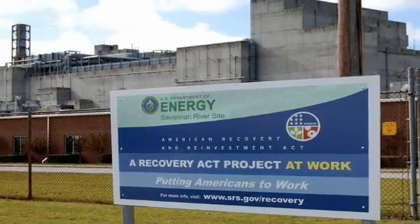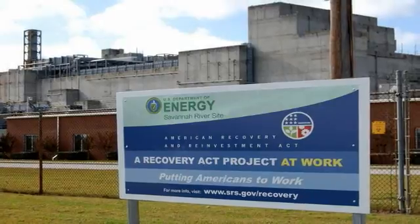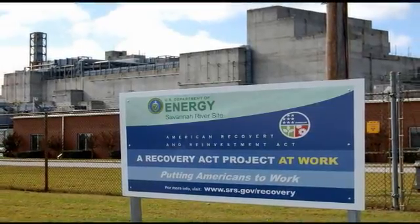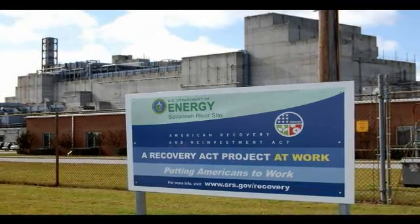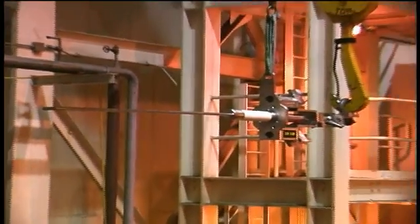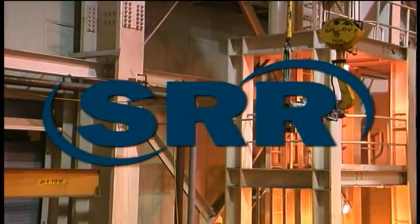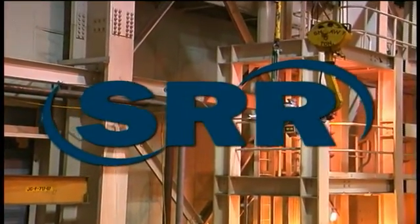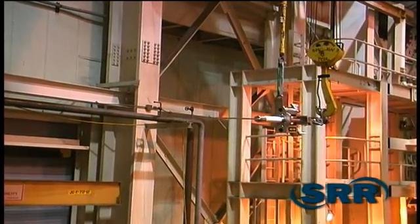At the Department of Energy's Savannah River Site, new bubbler technology and other enhancements are expected to nearly double the amount of radioactive waste processed annually at the nation's largest operating liquid waste processing facility. Implementation and installation of the bubbler technology in Melter 2 at the Defense Waste Processing Facility, operated by Savannah River Remediation, LLC, is a $7 million project funded through the American Recovery and Reinvestment Act.